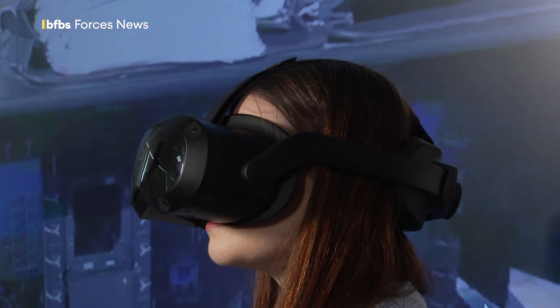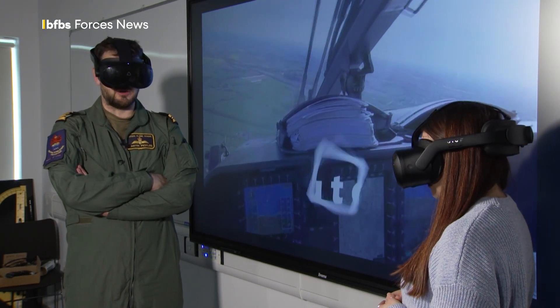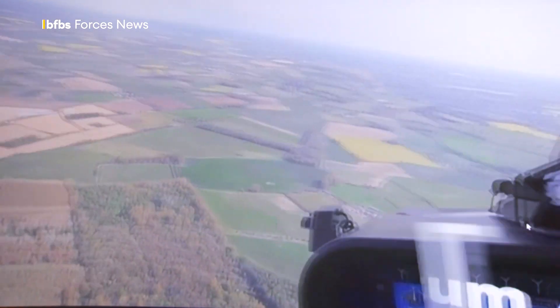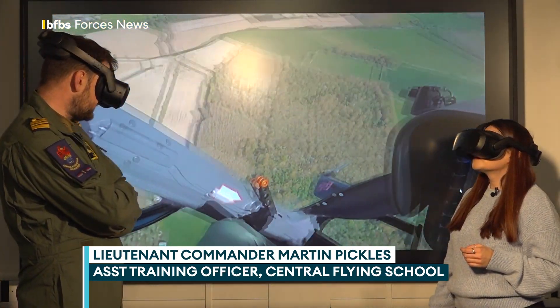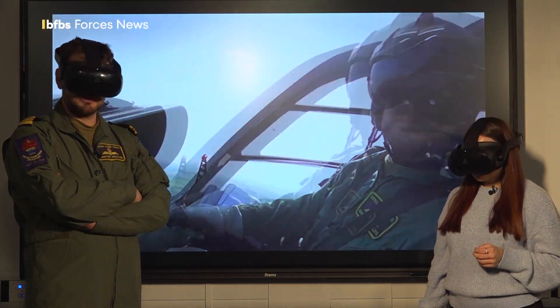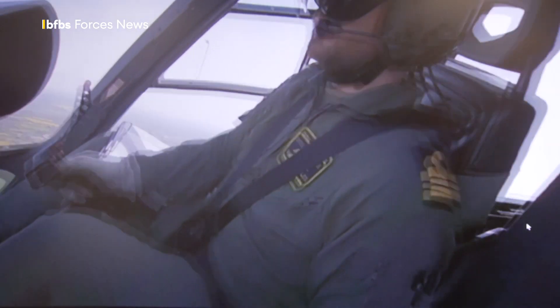What you're looking at at the moment is recorded footage of being in a Juno helicopter. And I'm flying a manoeuvre called an autorotation. And if you look around, you can see through 360 degrees — it really does feel like you're actually in the aircraft. You can read all the flight instruments, you can see what the pilots are doing, and obviously you can see out the window. It's really immersive and really feels like you're actually flying the aircraft.